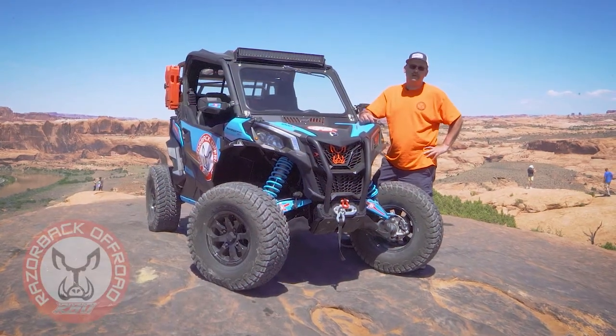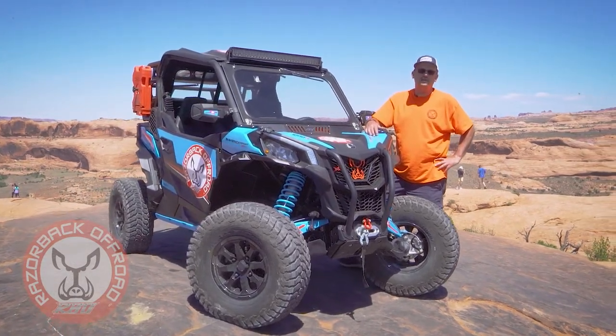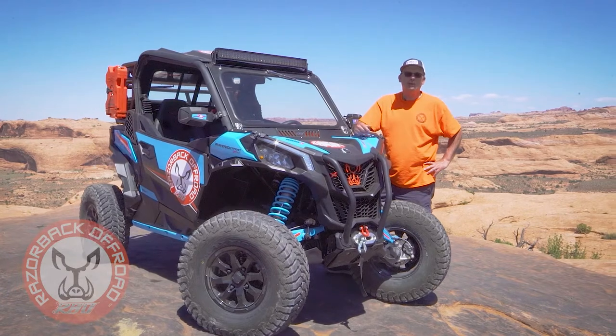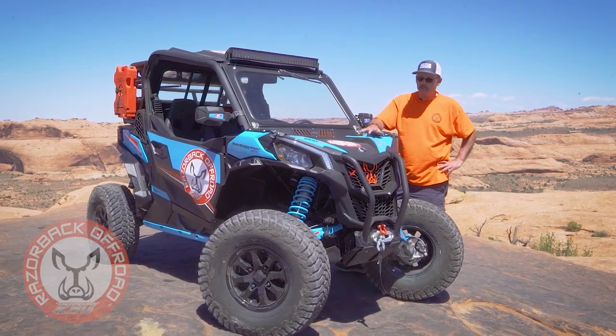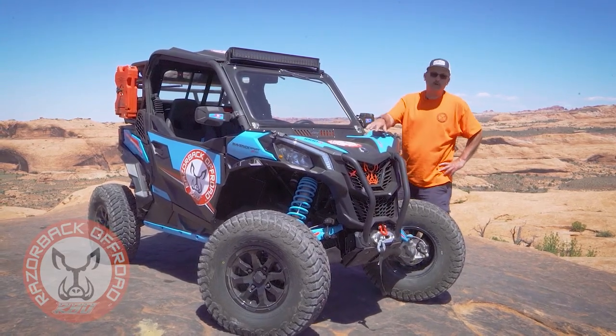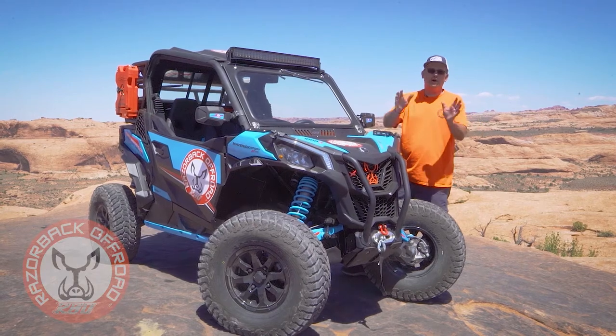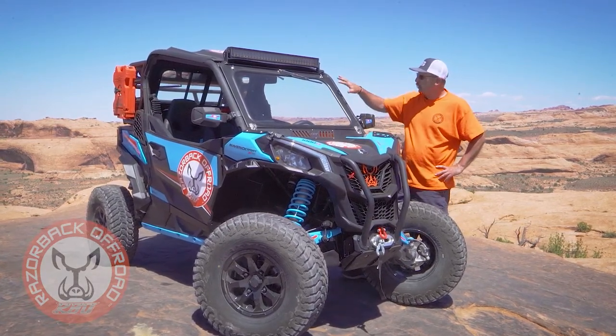Hi, I'm Chuck with Razorback Off-Road. Today we're at the Colorado Overlook on Hell's Revenge in Moab, Utah. We've just been having a great day out here testing out this new Can-Am Maverick XRC Rock Crawler 1000R. That's quite a mouthful, but it's quite a competent machine and we're really excited to develop some products for it.